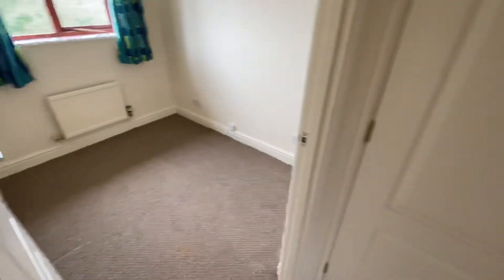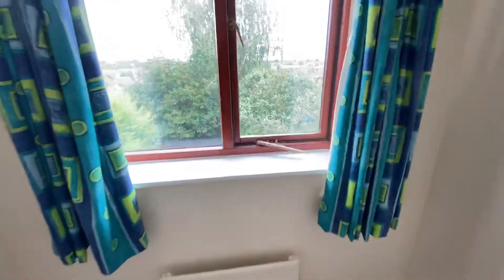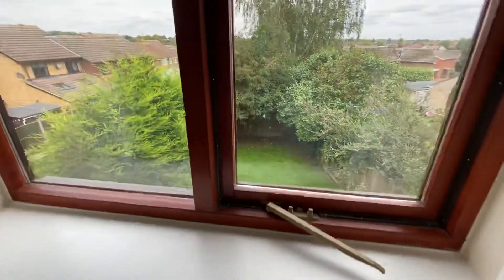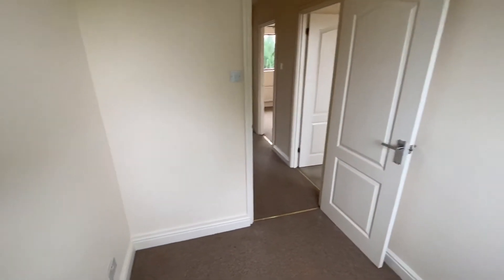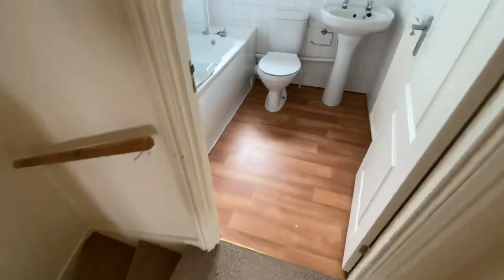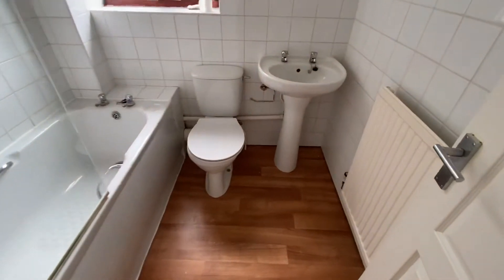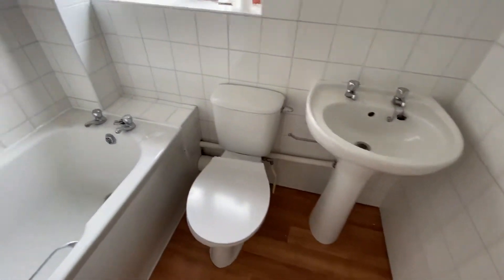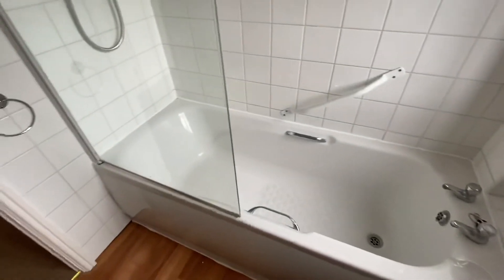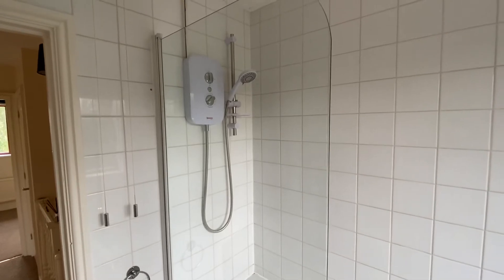And then the single bedroom, again with the window over to the back. And finally we have the bathroom — as you can see it has a sink, toilet, bath, shower screen and an electric shower.